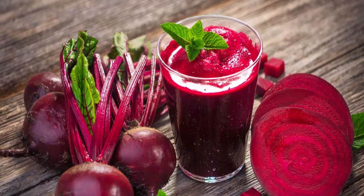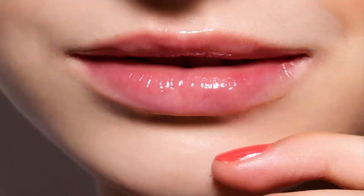Beetroot: Beetroot is one of the best and easiest home remedies for dark lips. Scrub a piece of beetroot on your lips for five minutes. Leave it on for some time and allow your skin to soak all the juice. This will make your lips pinkish in color.